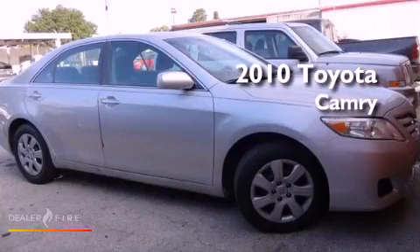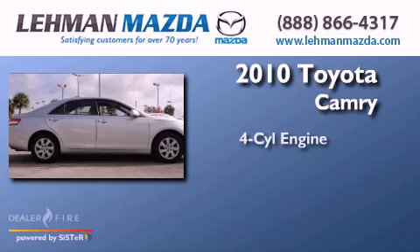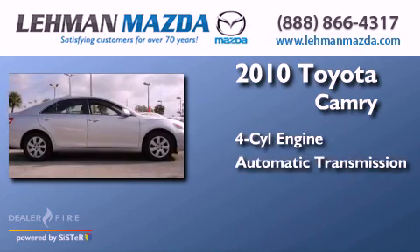This is a certified pre-owned 2010 Toyota Camry. It has a four-cylinder engine and an automatic transmission.